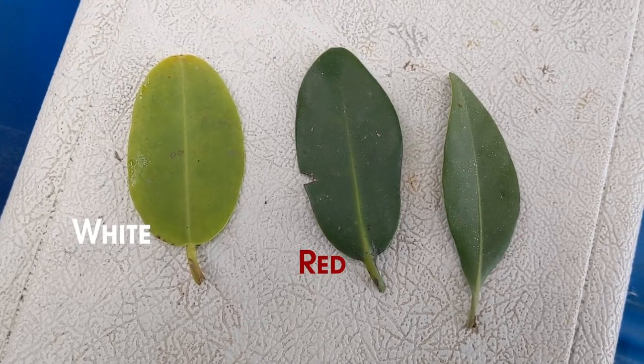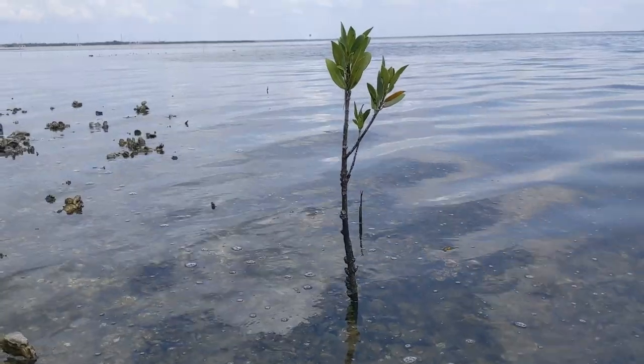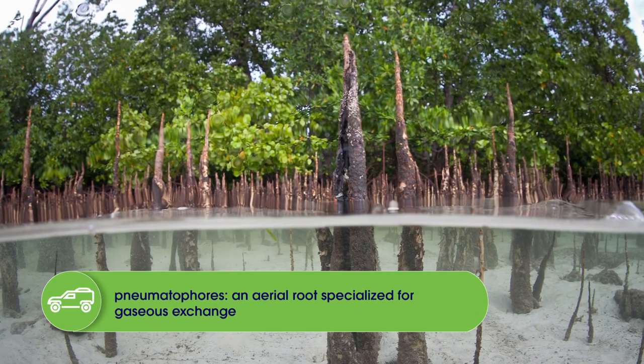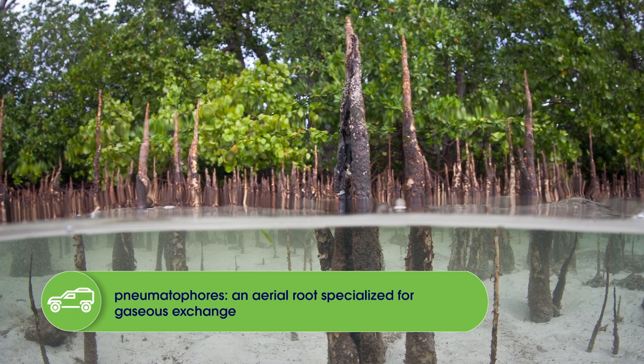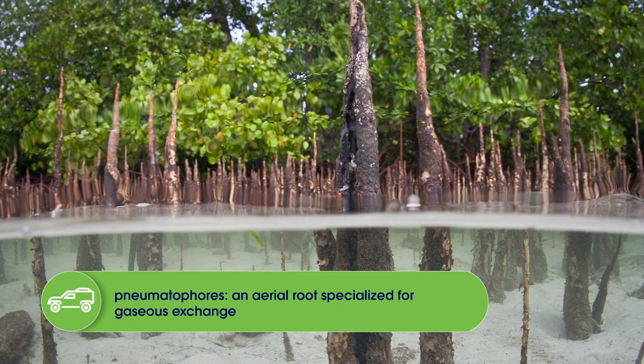Finally, the last species is the black mangrove. Black mangroves are the taller species and a little more olive green in color. Their leaves are also more pointed — so comparing all three leaves side by side, the black mangrove leaf is more olive green and pointier. Black mangroves also have a special root system called pneumatophores — long stick-like features that stick up from the ground, nicknamed 'dead man's fingers.' They allow for gas exchange, especially when the tide is higher.